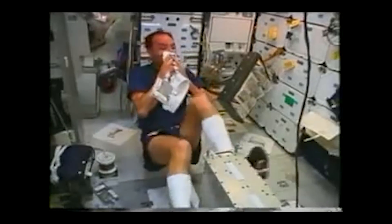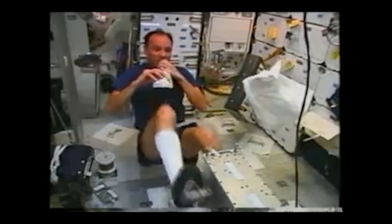We already saw a slide of exercise, so here it is in motion. We talked about how you get a lower body workout, but we haven't talked about how you work out your abs.